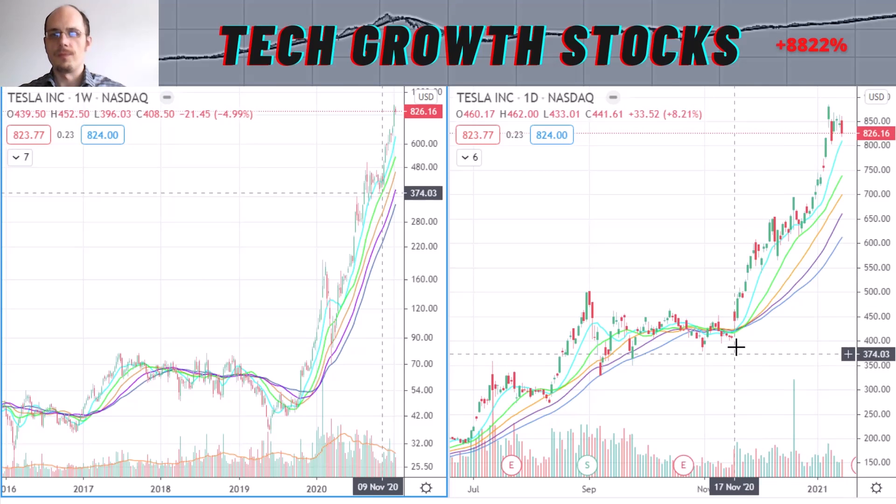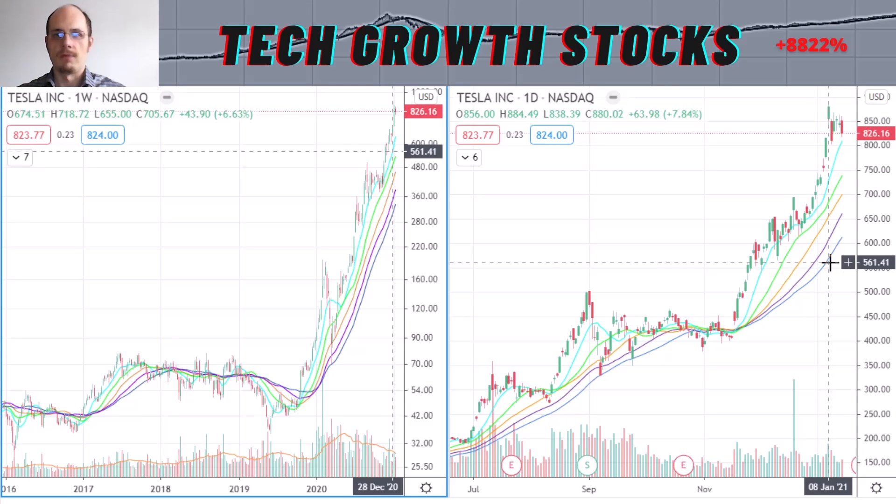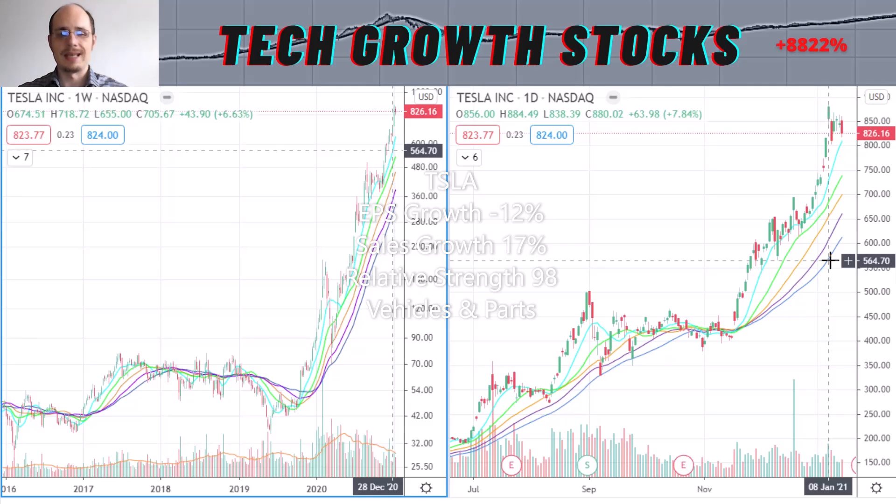Tesla had a very strong move since mid-November and now we are trading at the highs. From a momentum perspective, Tesla is looking excellent. Looking at the growth: EPS growth is minus 12%, but sales growth is good at 17%. The relative strength rating is excellent at 98, and Tesla is in a hot sector — the vehicles and EV space — which has been a leading sector over the last 12 months. I think Tesla is definitely a strong TAG momentum stock for 2021.